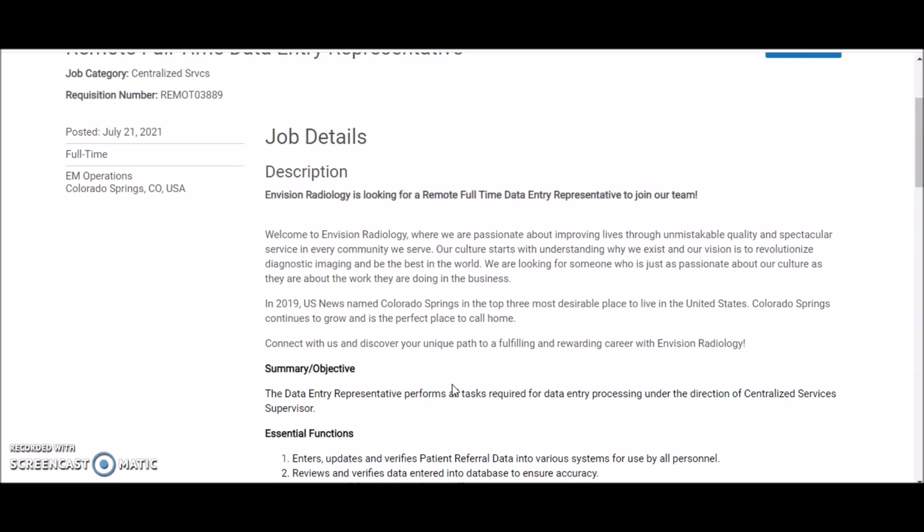Non-phone based is a very desirable type of position. It takes out a lot of the hassle of having to be on the phone, especially if you're someone who's not comfortable being on the phone. If you're looking for non-phone based opportunities, there are plenty — they can range from typing jobs to tech support and email support.